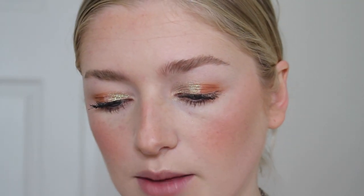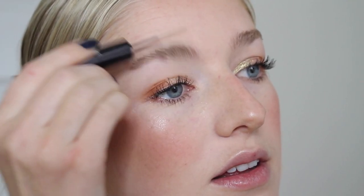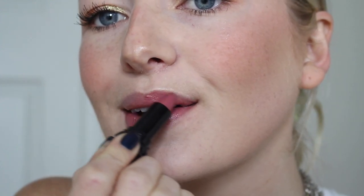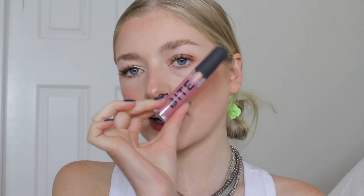For our brow gel I'm using the Arches and Halos Professional Brow Natural Hold. This stuff is insane — your brows are not going to move. It's the strongest holding brow gel I've ever used. If you really want them not to go anywhere, this is it. And now for our lips — I received this in my Glossy Box — this is the Kat Von D lipstick in the shade Lovecraft. My lips are so dry, but I'm also going to add some gloss on top — this is Bite Beauty in Guava Puff.